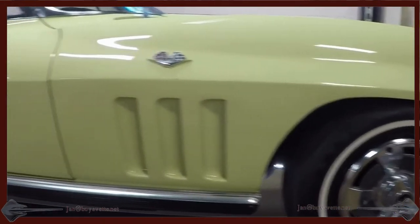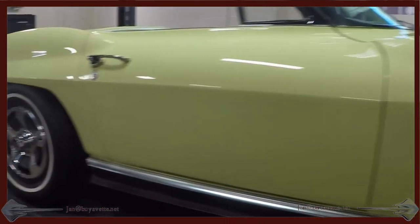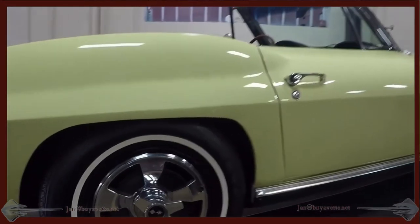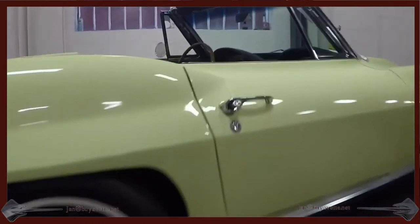The exterior is very nice, with a minor blemish under the logo on the right front fender. Everything else on the exterior is just nice and clean and deep shine as you can tell.